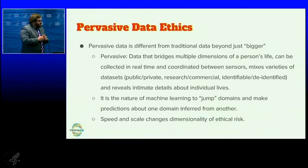In particular, the economic engine of machine learning is to take cheap data and make expensive inferences — find data that's cheap or free to get, and make inferences about aspects of your life that are very hard or expensive to obtain. We also see that the speed and scale of data analytics, particularly when machine learning is involved, changes the dimensionality of ethical risk. The framework of individual privacy doesn't fully cover it — there are kinds of harms that can't be captured through an individual frame.